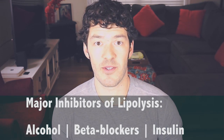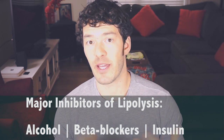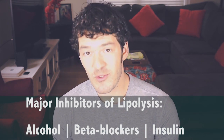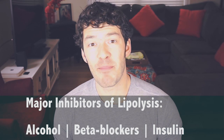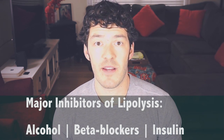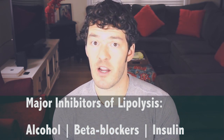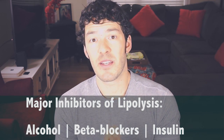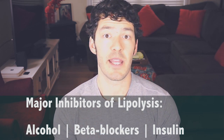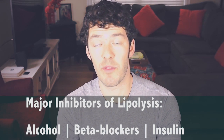Things that suppress lipolysis: alcohol. I know this isn't good news for those who enjoy red wine, beer, or vodka — but alcohol suppresses lipolysis, so be moderate in your alcohol consumption. Beta blockers are another suppressor — this is a blood pressure-lowering medication used for various cardiovascular issues like mitral valve prolapse. If there's another medication you can switch to — a calcium channel blocker, angiotensin receptor blocker, or ACE inhibitor — talk to your doctor, as those might be better if you struggle with body weight issues.